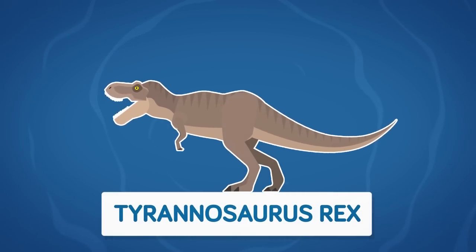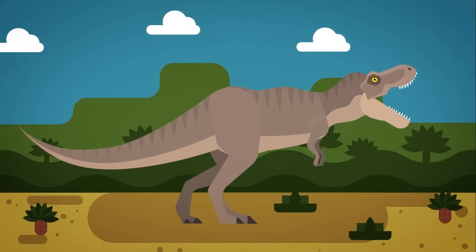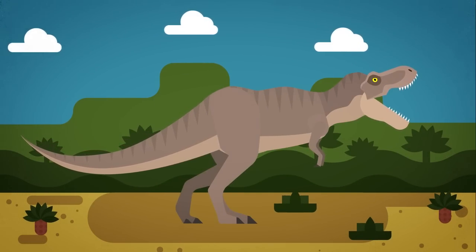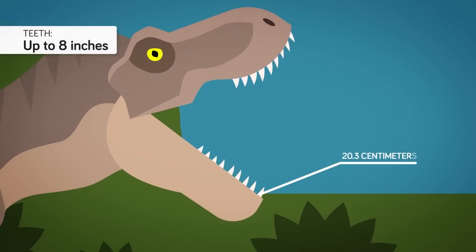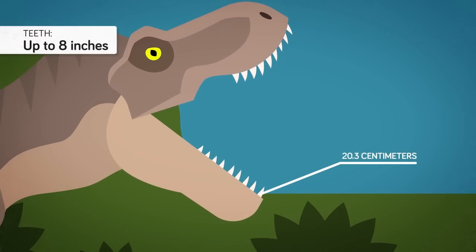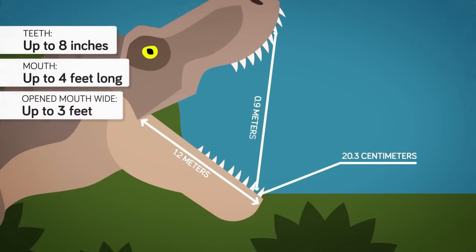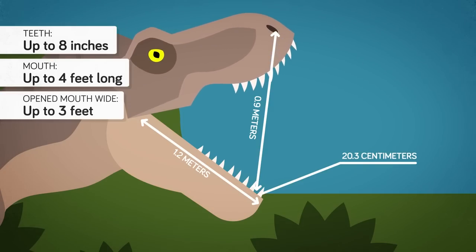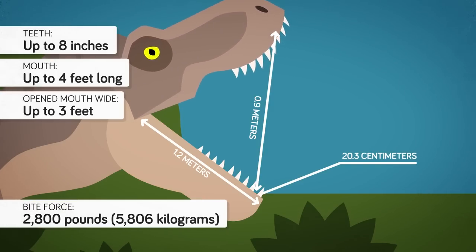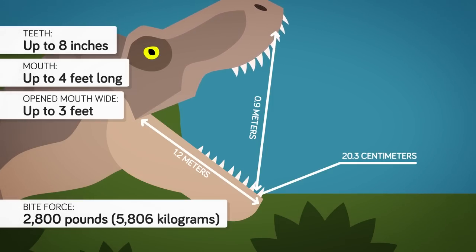Number 2: Tyrannosaurus rex — the king of dinosaurs. T. rex was without a doubt one of the most terrifying predators to ever exist. Its arsenal of weapons included serrated teeth up to 8 inches long, neatly fitted into a mouth that could be up to 4 feet long and opened up to 3 feet wide. Modern forensics have discovered that T. rex had the greatest bite of any known terrestrial animal, with a bite force of almost 12,800 pounds — 6 to 7 times greater than that of its cousin Allosaurus.